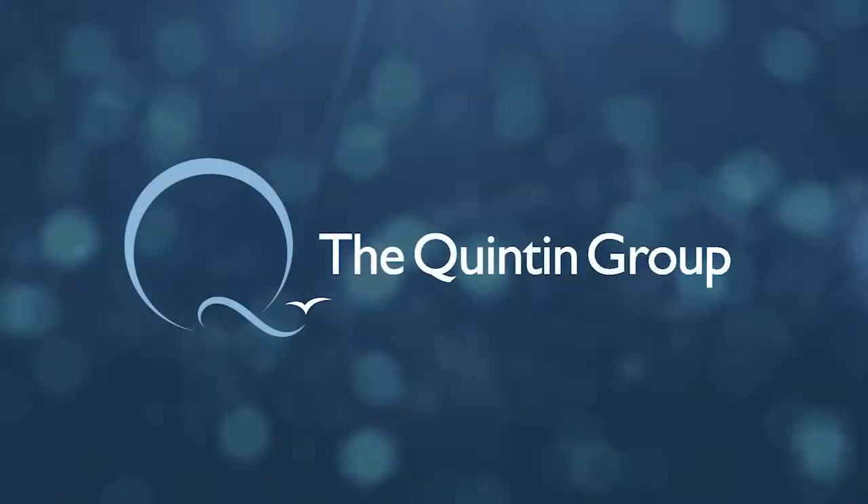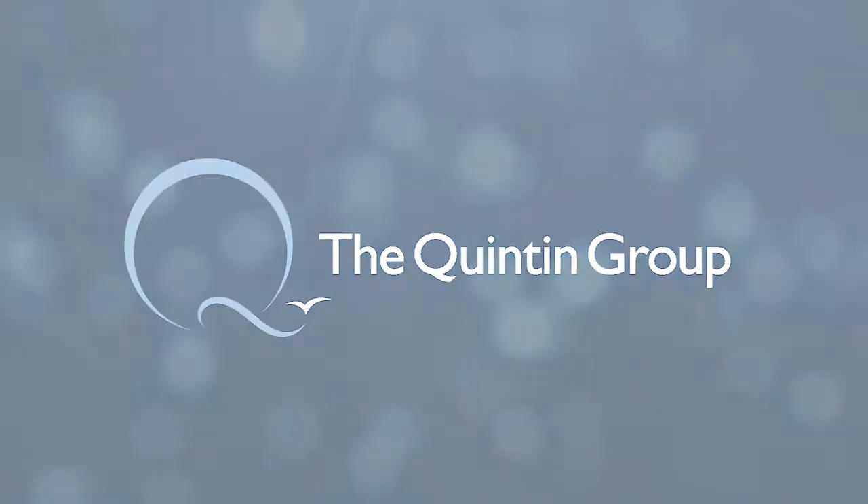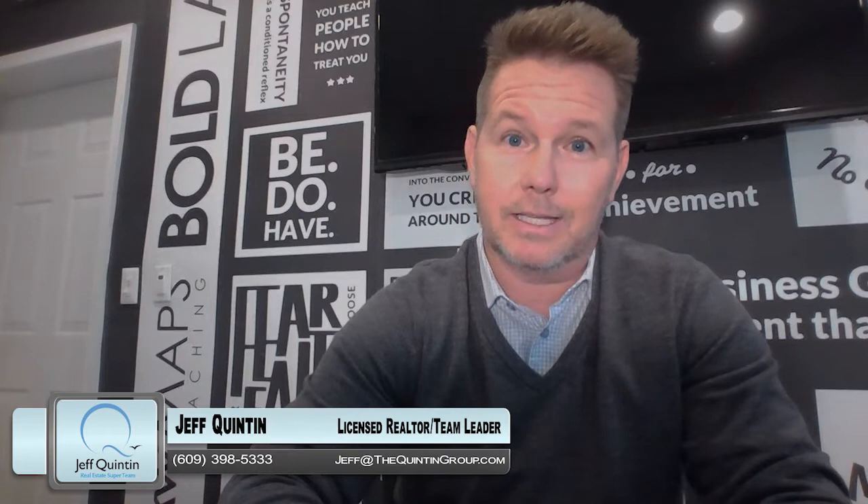Hey, so how do I get a 3% mortgage rate payment when the rates are actually at 7%? Hey everybody, welcome back. It's Jeff Quinton, your host at thequintongroup.tv.